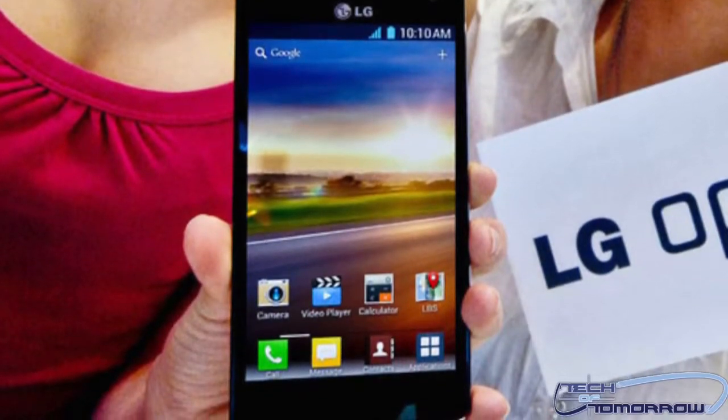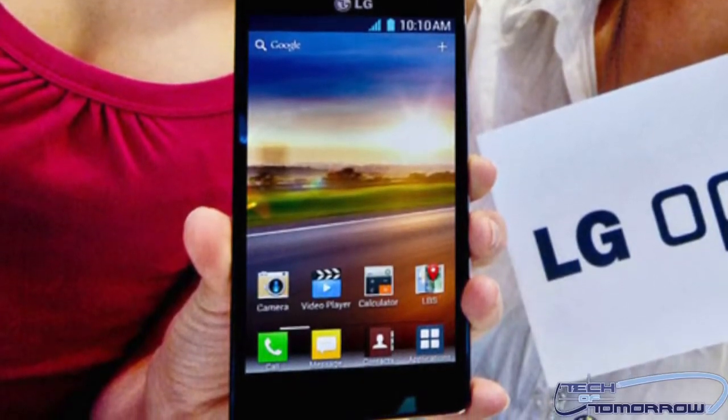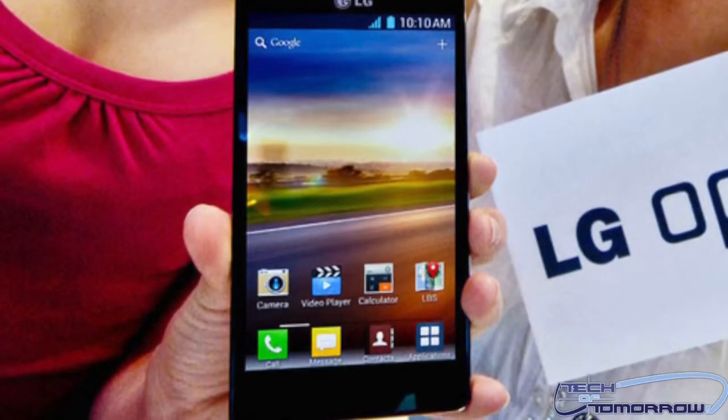All in all, really cool stuff. This thing should be coming out really soon. For all you fans out there who are into phones, this is something to take a look at.